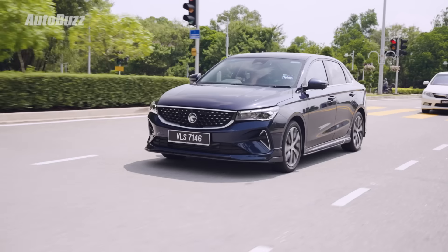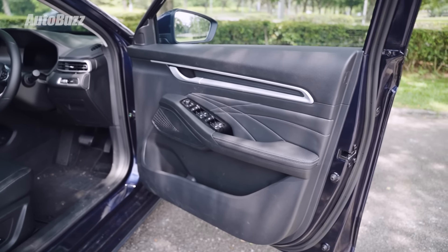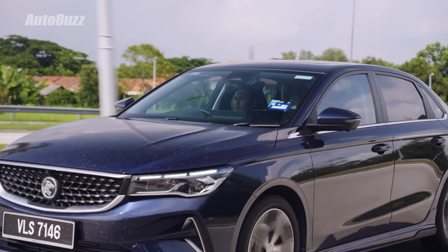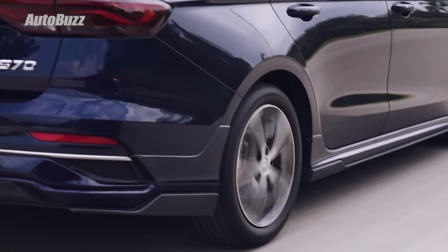Now let's talk about NVH. If you've driven some of the cars out there with Chinese DNA, you'd be surprised to find that they have pretty good levels of noise insulation. The S70 is pretty much like that as well, although it's not the best — the doors aren't quite as thick as some cars out there. But compared to the typical B segment saloon, the NVH levels in the S70 are among the better ones. The most apparent noise inside would be the engine at low speeds and road noise from the tyres.